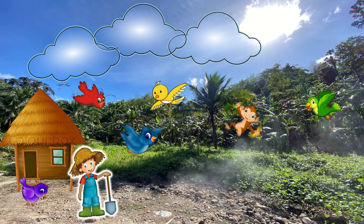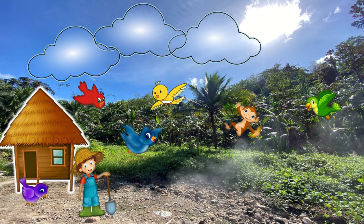Do you see it? Is there any other boy in the picture? Good! There is only one boy in the picture. How many houses can you see? Yes! There is only one house.